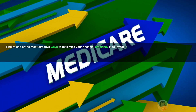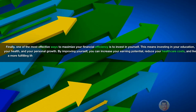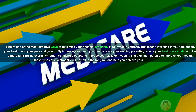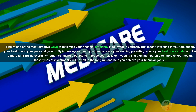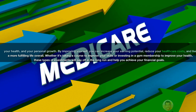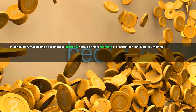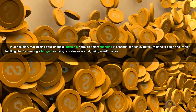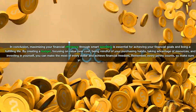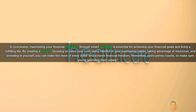One of the most effective ways to maximize your financial efficiency is to invest in yourself — in your education, your health, and your personal growth. By improving yourself, you can increase your earning potential, reduce your healthcare costs, and live a more fulfilling life overall. Whether it's taking a course to improve your skills or investing in a gym membership to improve your health, these types of investments will pay off in the long run. In conclusion, maximizing your financial efficiency through smart spending is essential for achieving your financial goals. By creating a budget, focusing on value over cost, being mindful of your purchasing habits, taking advantage of resources, and investing in yourself, you can make the most of every dollar and achieve financial freedom.